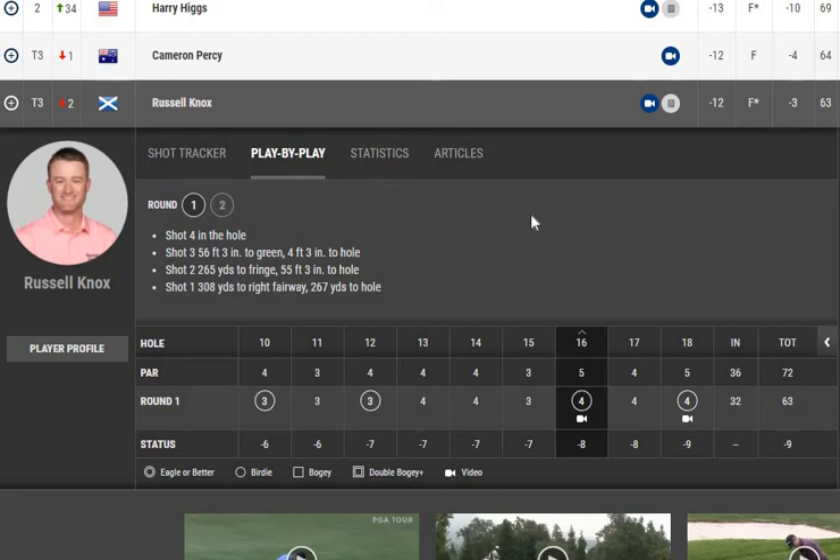On hole sixteen, a par five: 308-yard tee shot to the right, better than his 267-yard average, leaving 267 yards to the hole. The ball stayed on the fringe — perfectly struck. In many cases his huge results were achieved from approaching, including long approaches on par fives. His second stroke from the fringe left the ball 55 feet three inches from the hole on the fringe, and he made a very good stroke to four feet three inches — setting up an easy, professional birdie.